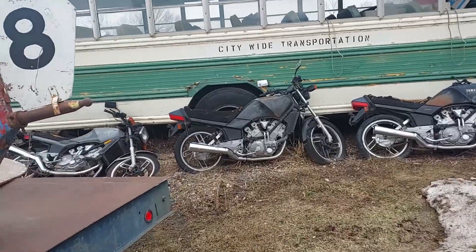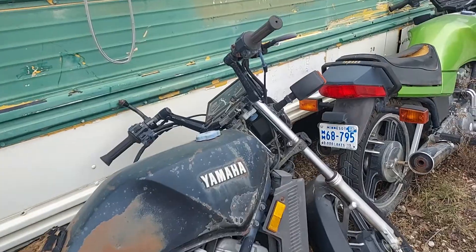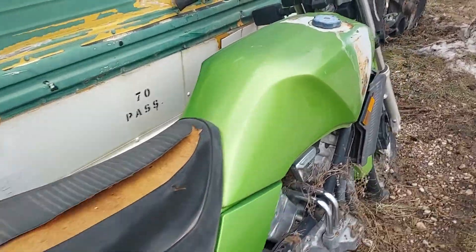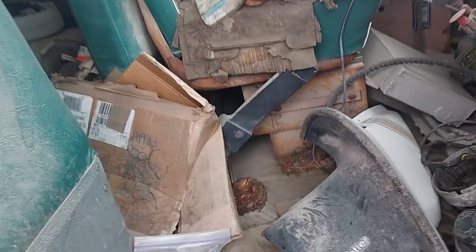Yamaha Visions. Need a vision or parts? Got a lot of them — 12,000 miles, key's in it. Never been in this bus. It's in here.